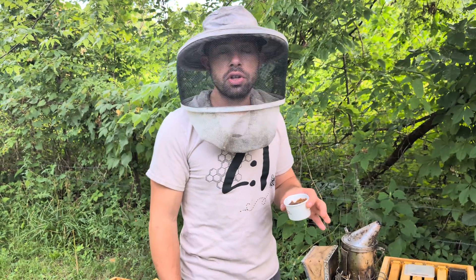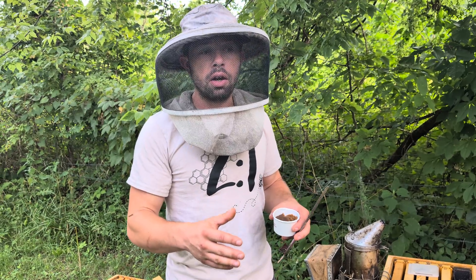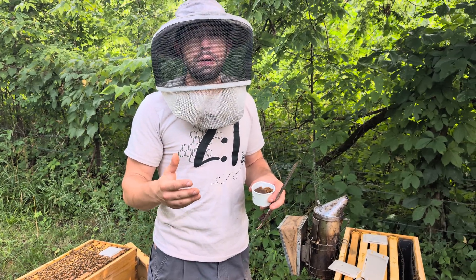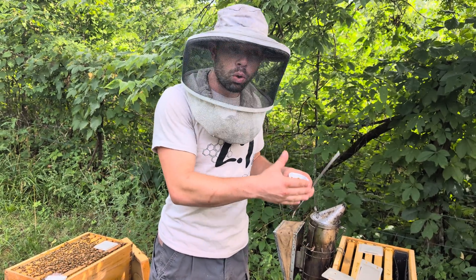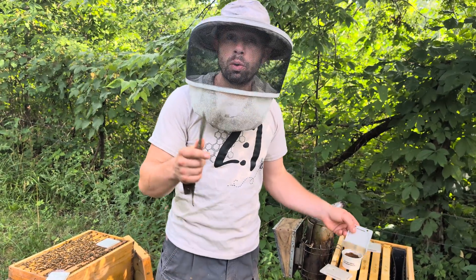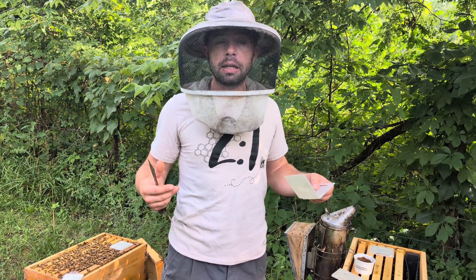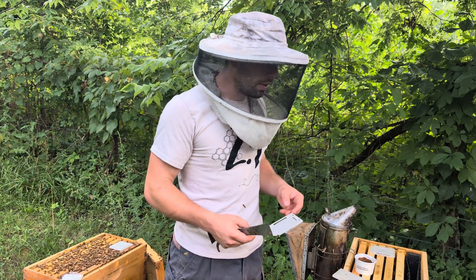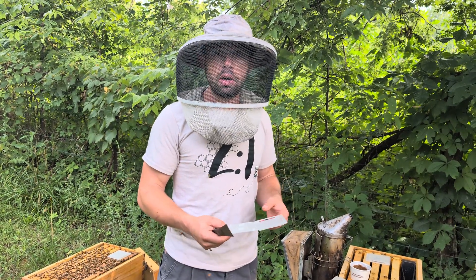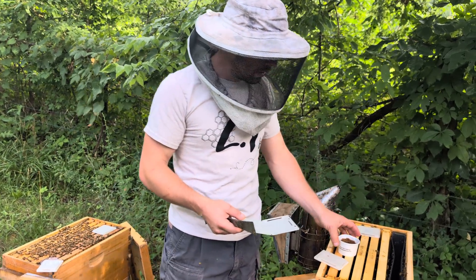Dr. Lewis Bartlett and several of the researchers at UGA are working on a safe pesticide that kills small hive beetles but doesn't target bees. This company is working with them and supporting them heavily. That gets me really excited because it brings together the skills of the university, the private sector, and the needs of the beekeeper to create great solutions for our industry — and because we're a small industry, we need all the help we can get.